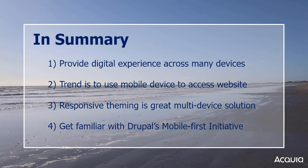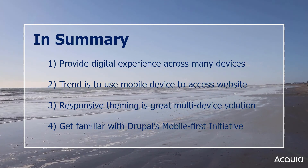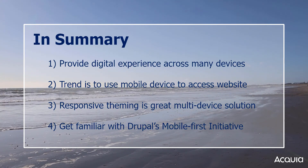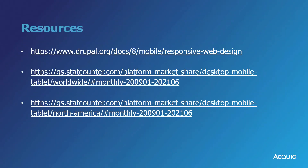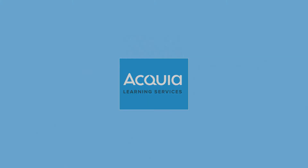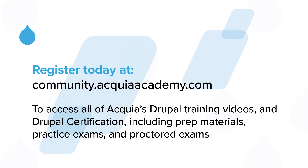Coming up, we'll learn about how Drupal's theming engine works, and we'll begin to build a simple theme putting our knowledge into practice. Happy learning!